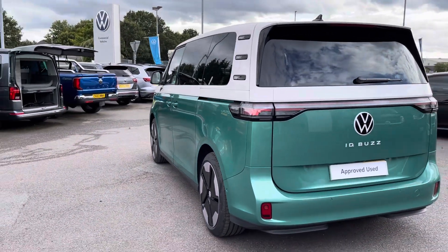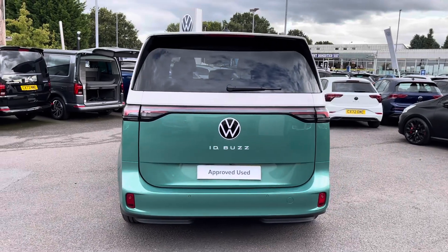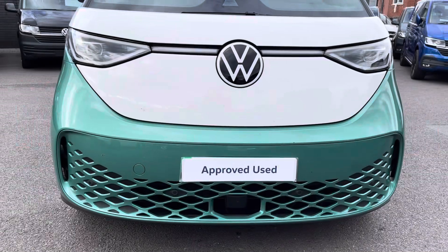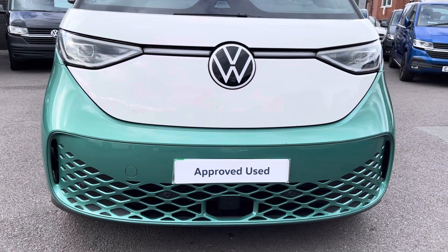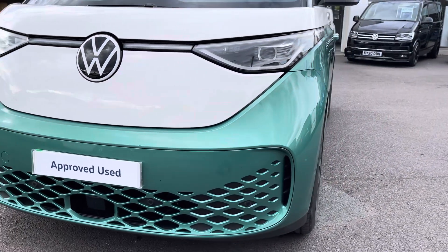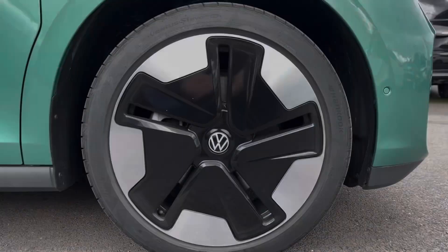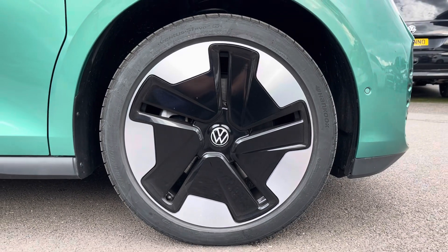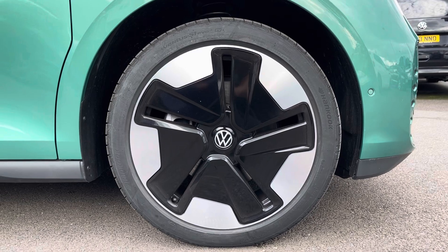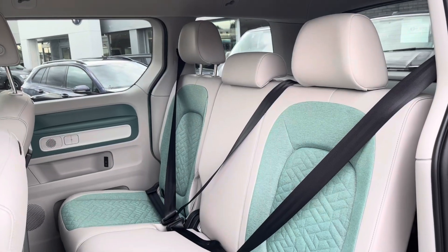Twin side slide-loading doors come located on either side of the vehicle for easier access into the second row of seats, and front as well as rear parking sensors make manoeuvring this larger than average vehicle an easy task. LED front headlamps do a fantastic job of illuminating the road in any weather condition and this particular vehicle does come with 20-inch alloy wheels finished in black and silver, complementing the two-tone paintwork of this ID Buzz really nicely.